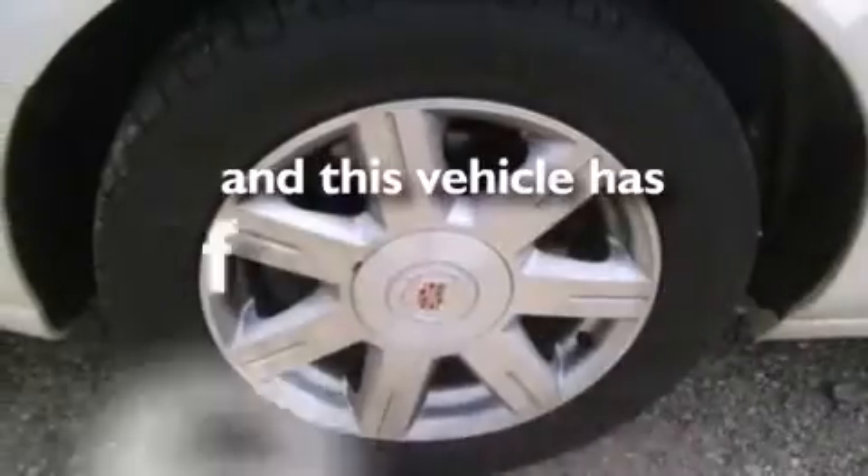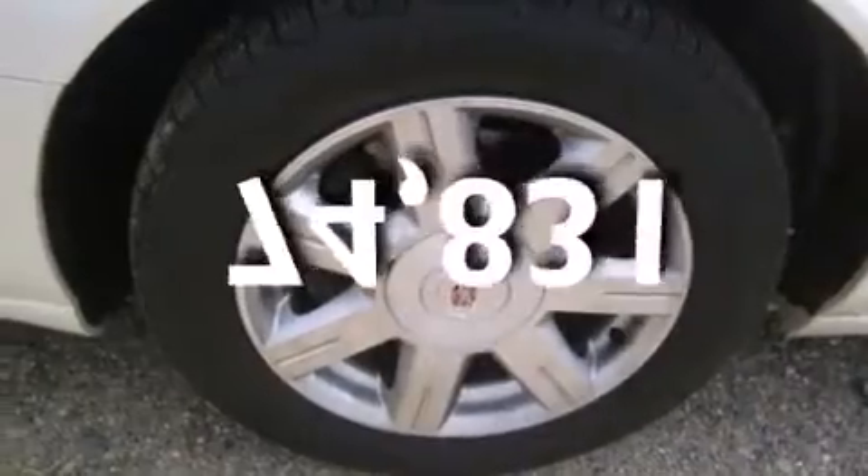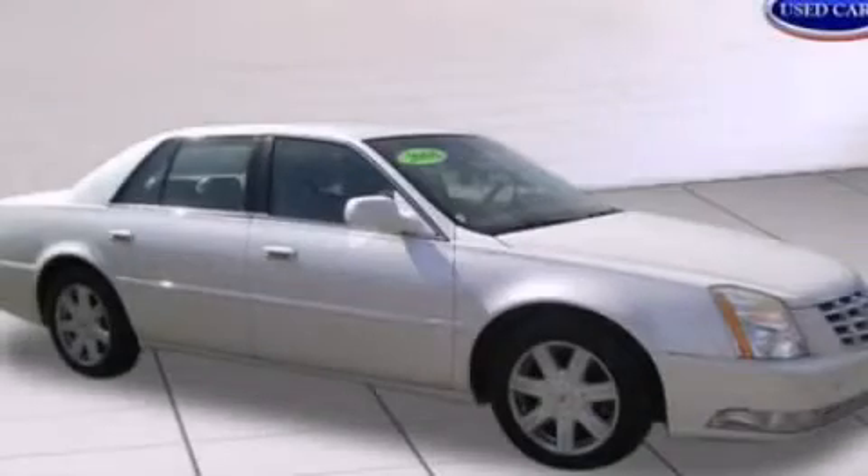This vehicle has fewer than 75,000 miles on the odometer. Contact us today to arrange your test drive.